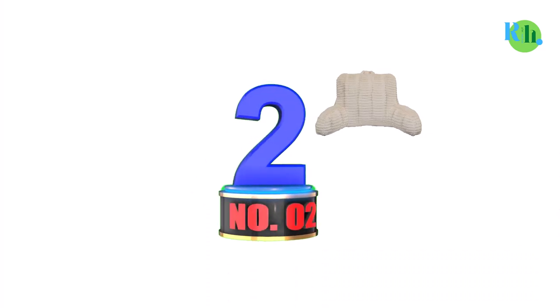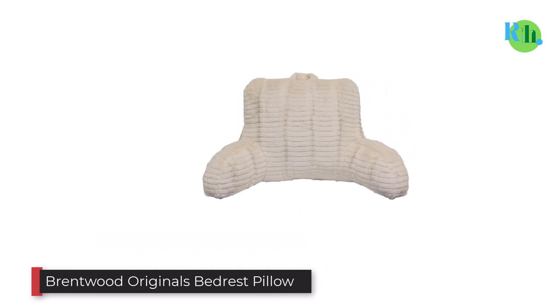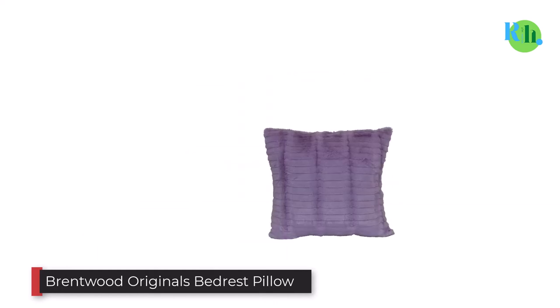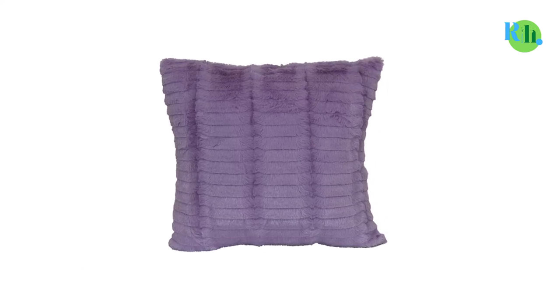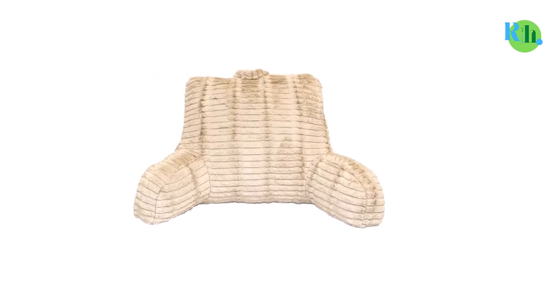Number 2: Brentwood Originals Bedrest Pillow. This one from Brentwood is extremely cozy for your back. The polyester fiber fill provides firm support to your back and easily adjusts while you read a book or watch a movie. It's safe to call this one of the best reading pillows with arms.